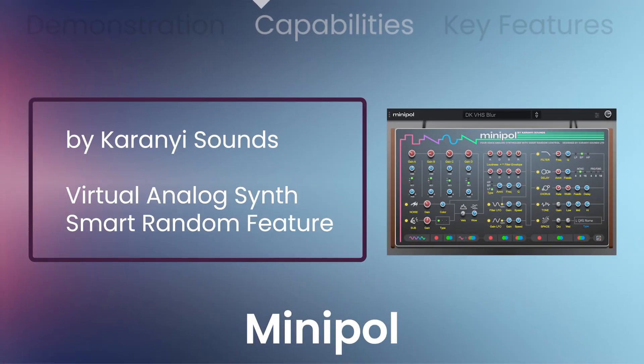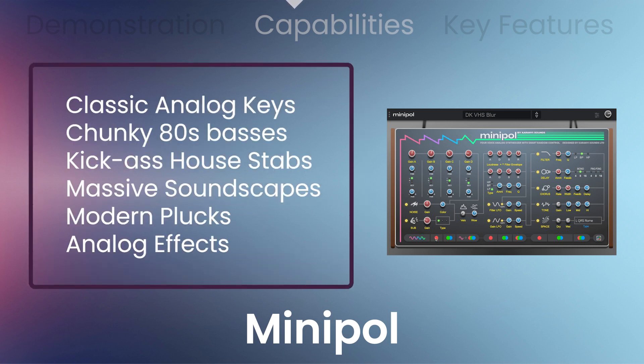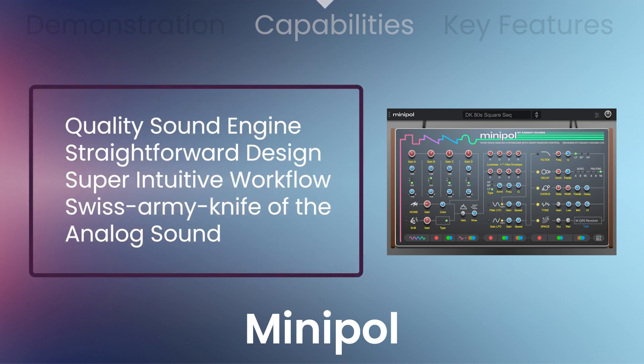VST Buzz presents 70% off Minipole by Karanyi Sounds, a powerful virtual analog synthesizer with a lot of fun and a unique smart random feature. Recreate classic analog keys, chunky 80s basses, kick-ass house stabs, or design massive soundscapes. Modern plucks and analog effects in no time. With its quality sound engine, straightforward design, and super intuitive workflow, this is Minipole — the Swiss Army knife of the analog sound.